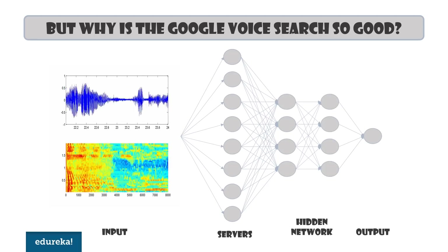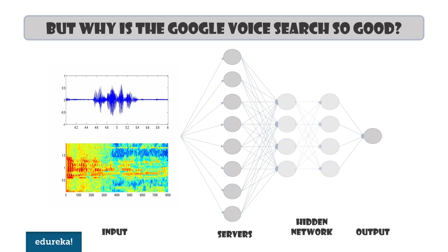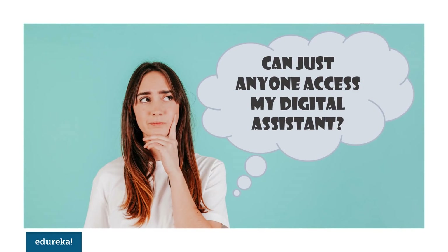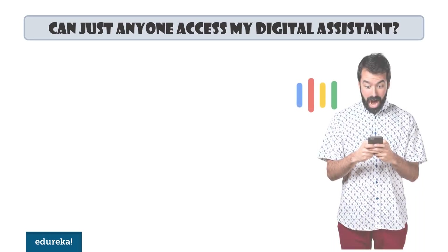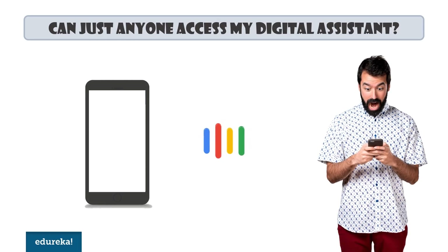From this step, it's pretty much like how the basic Google search engine works. What might concern a lot of you is the possibility that your Google Assistant responds to someone else. But that's least likely to happen. When you make a voice profile by saying 'OK Google' three times, it creates a key to compare the input to, and this is a very efficient system.